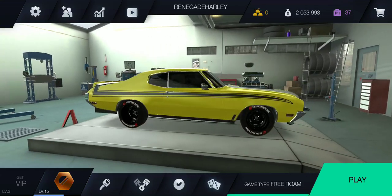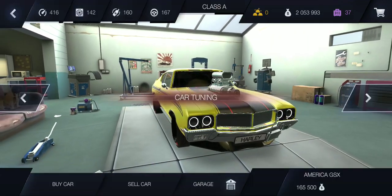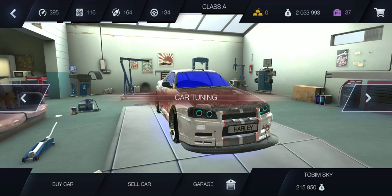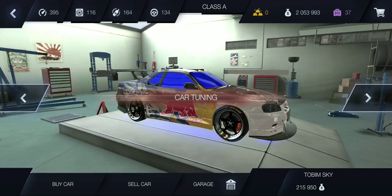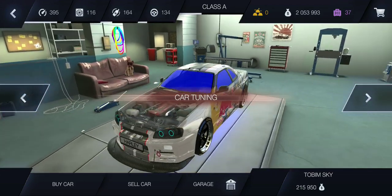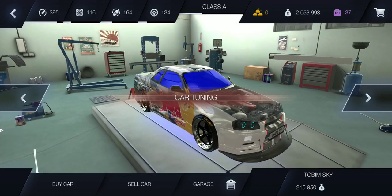My second fastest car is a toss-up between my Skyline GTR and my Porsche 911 Turbo. They're both really close for second place.